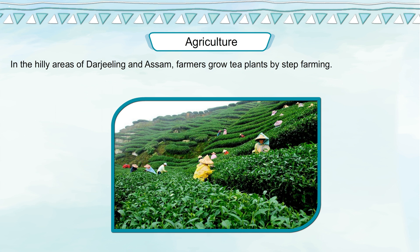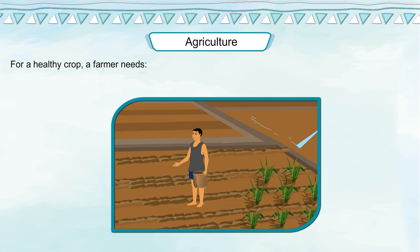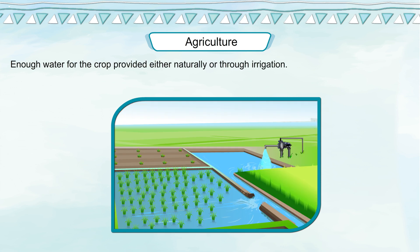In the hilly areas of Darjeeling and Assam, farmers grow tea plants by step farming. For a healthy crop, a farmer needs healthy and ripe seeds for sowing, fertile soil along with the right amount of manure, enough water for the crop provided either naturally or through irrigation, and essential agricultural tools.